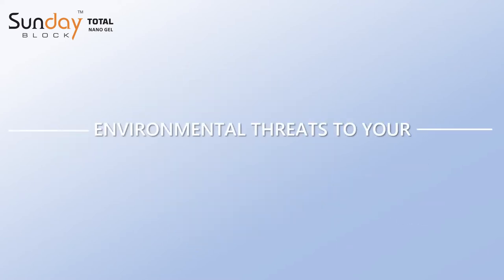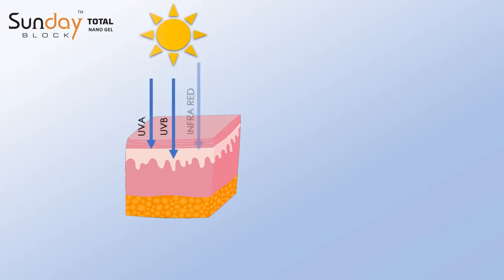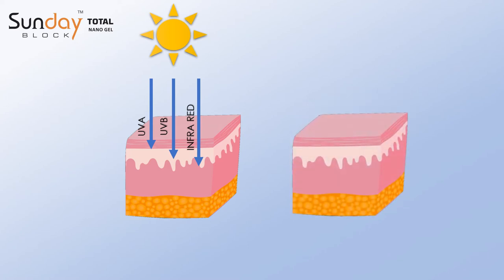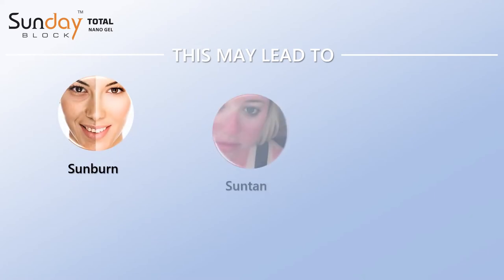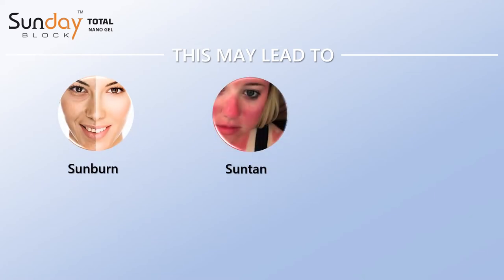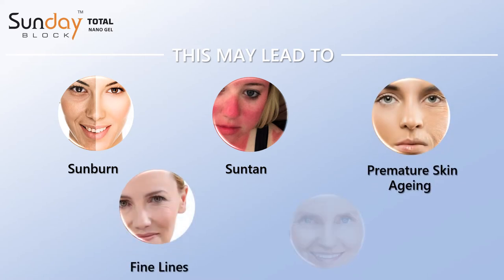The various environmental threats to your skin health are harmful sun rays such as UVA, UVB, and IR rays, and urban pollution with particulate matter 2.5. These may lead to suntan, sunburn, premature skin aging, fine lines, and age spots.